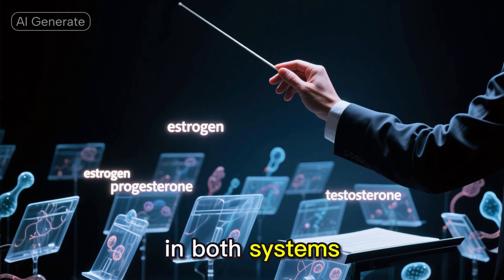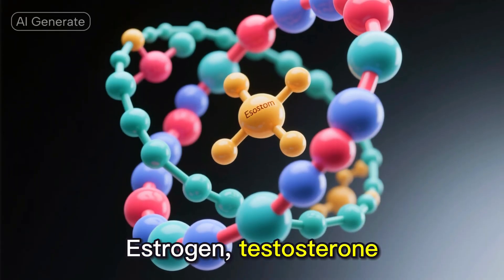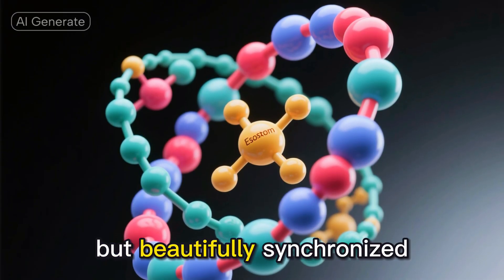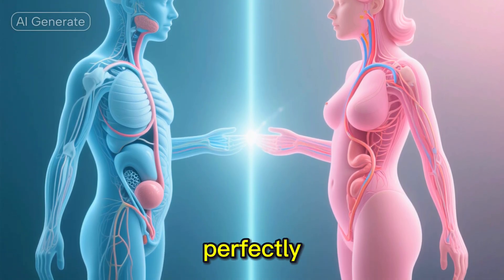The hormones involved in both systems are like orchestra conductors, ensuring everything happens at exactly the right time. Estrogen, testosterone, progesterone — they're all working together in a complex but beautifully synchronized way. What's really incredible is how these two systems, though separate, work together so perfectly.